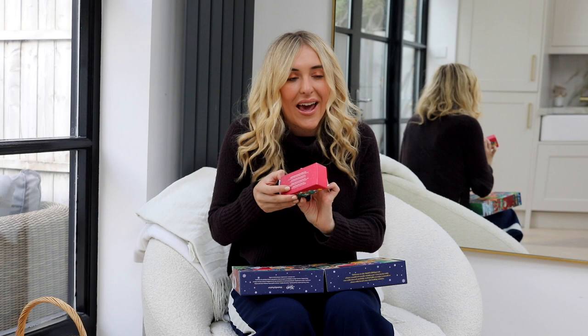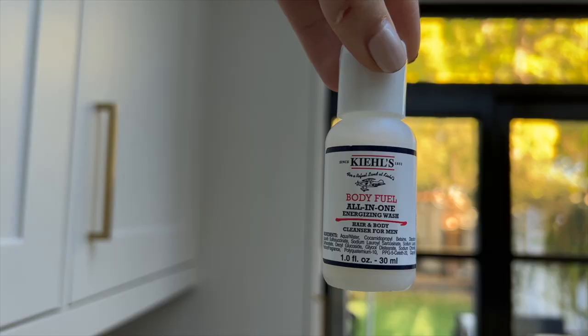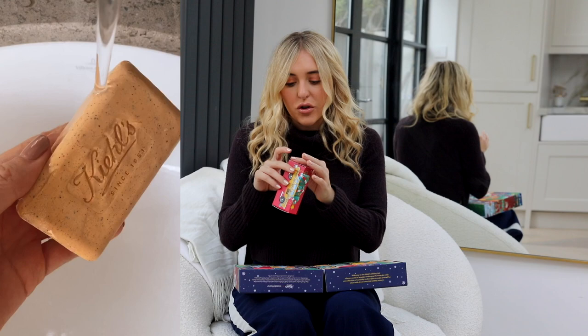If you haven't checked out my other advent calendar videos, please do — Marks & Spencer's Beauty, Space NK, Clinique, and Benefit Cosmetics. Number eleven, with the New York taxi, is the Body Fuel All-in-One Energizing Wash, a hair and body cleanser for men. I love that this means you could share this calendar with your nearest and dearest. I don't really think skincare is just for him or just for her — anyone can use it, like the Midnight Recovery Oil which is totally unisex.